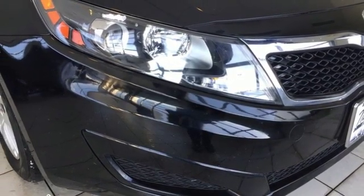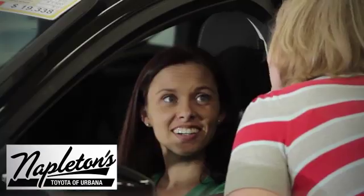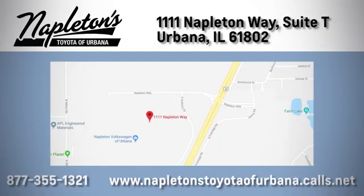Hurry in today for a test drive. From the time you come into our facility, you can see why Napleton's Toyota is different from the competition. Call, click, or stop in today. We're located at 1111 Napleton Way in Urbana.